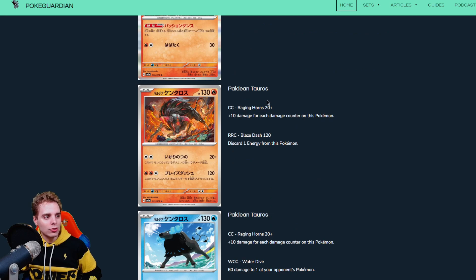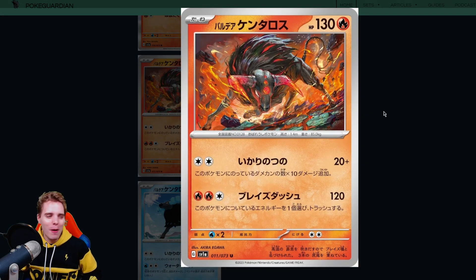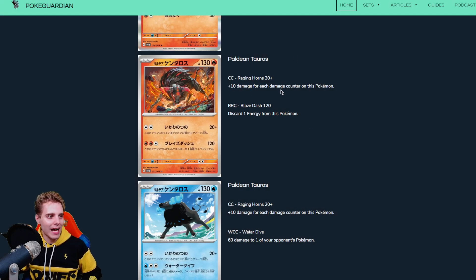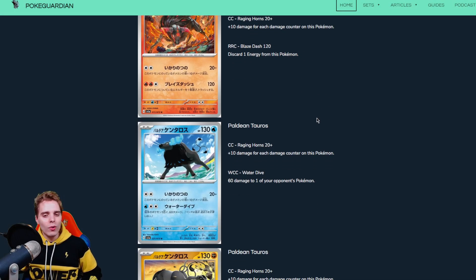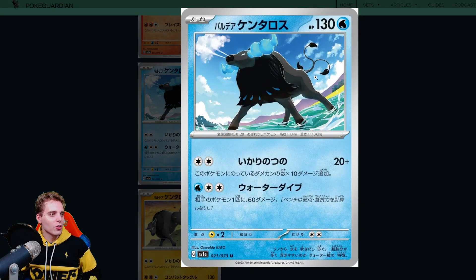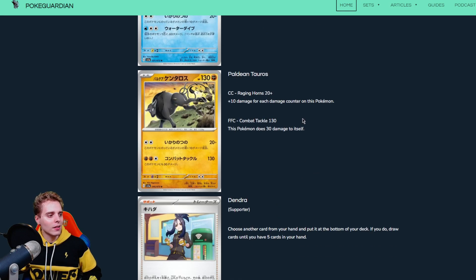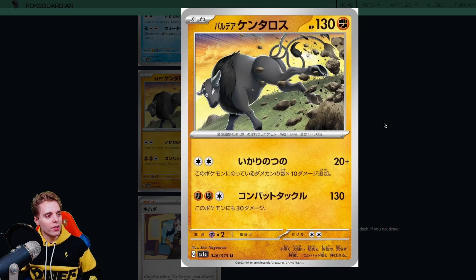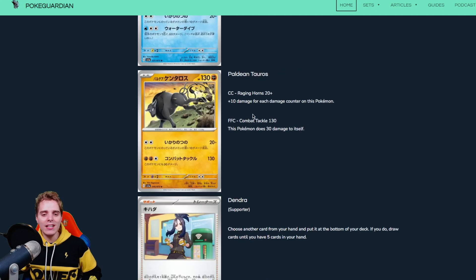Then we have Paldean Tauros in all shapes and sizes with different types. The Fire type has an Outrage-style attack — Raging Horns — doing 20 damage plus 10 more for every damage counter on it, just like Reshiram from Black and White. But everybody knocks this guy out instantly in a format where people are slapping huge amounts of damage on turn two. Mew VMAX's Max Miracle is already enough to KO it. The Water type has Water Dive for 60 damage to one of the opponent's Pokemon, very lackluster. They might be fun in pre-releases but in the real competitive scene I don't see them working out.